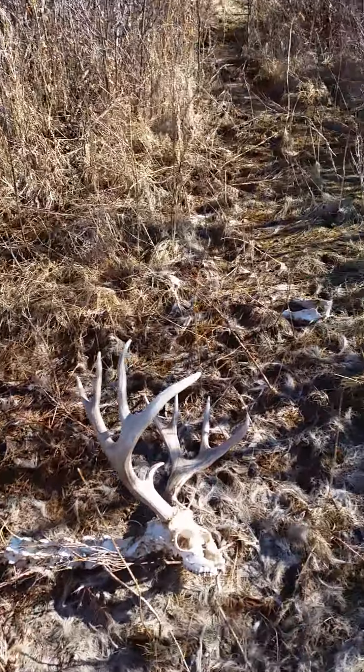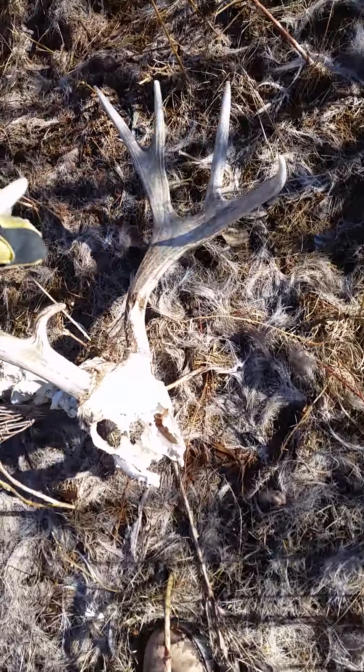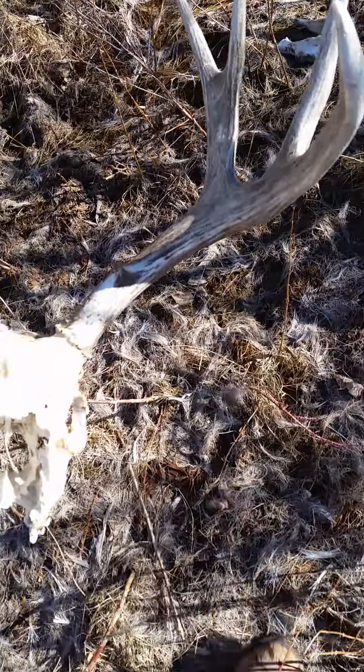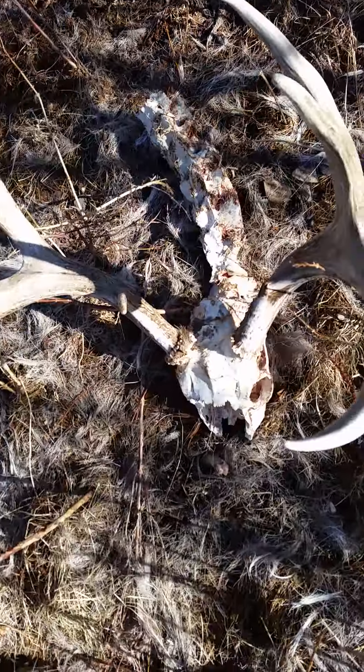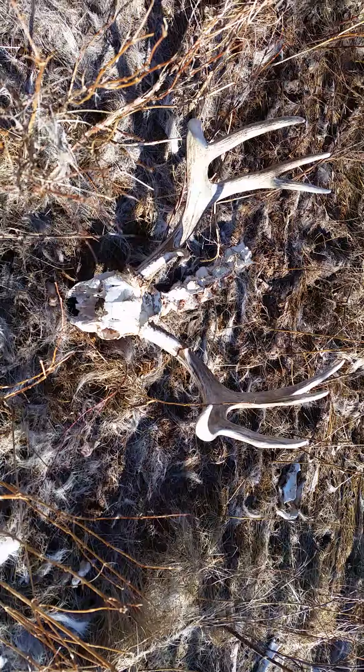Look at that — the coyotes chewed the face right off of it. Big old four point. That's a decent buck. Nice four by four.